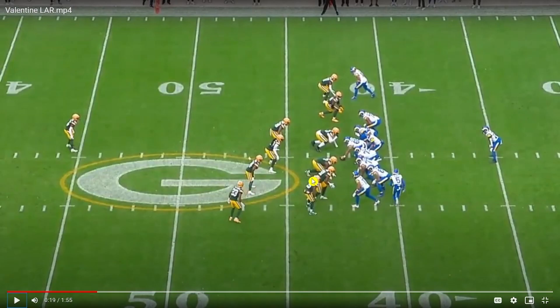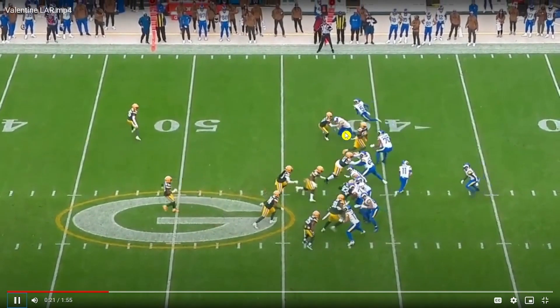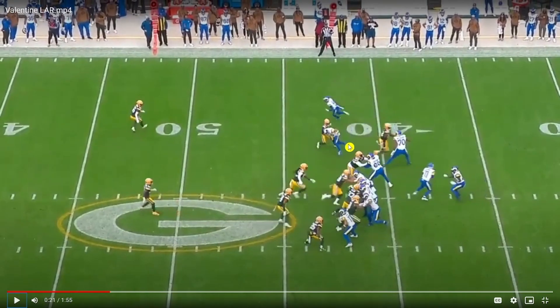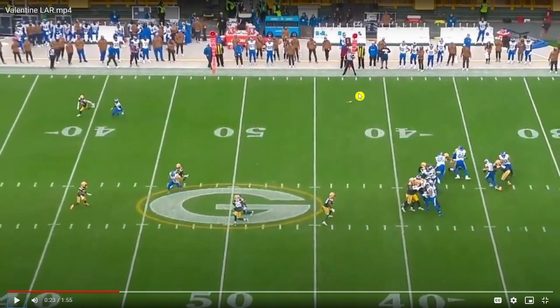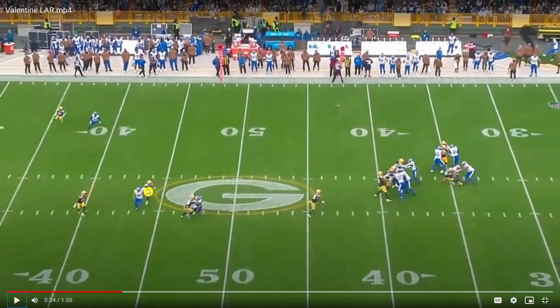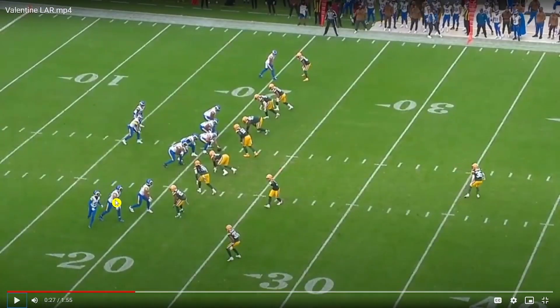Valentine is a physical corner who obviously has the length to challenge guys in press looks. His ability and willingness to come up and play the run is evident here against Cooper Cup. Cup does a good job disengaging and reducing the surface area through contact off the release, but I think Valentine is in the hip pocket really well. That flag is not on him — that's Gary being offsides. He's right in the hip pocket and there's a chance he could have been undercutting this route. He's in man coverage and pretty successful in these press looks.